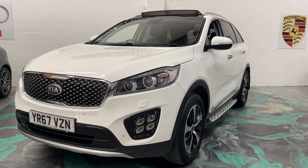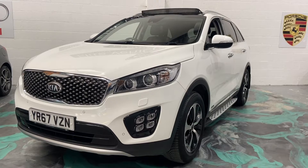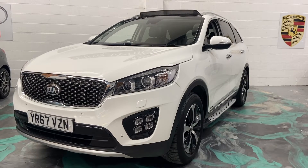Hi, welcome to Elite Vehicles Direct Limited. My name is Carl, the owner of Elite Vehicles Direct. I'm just showing around a new arrival, which is this absolutely gorgeous Kia Sportage.